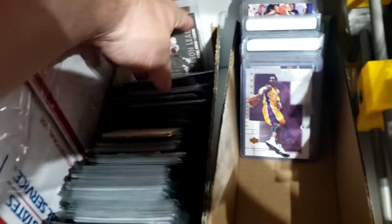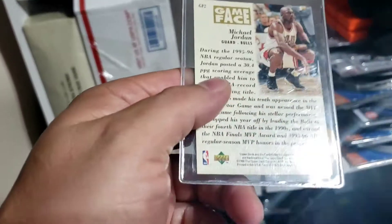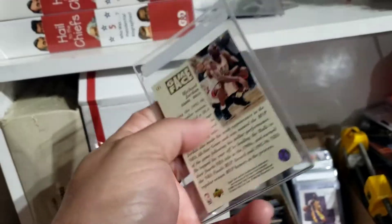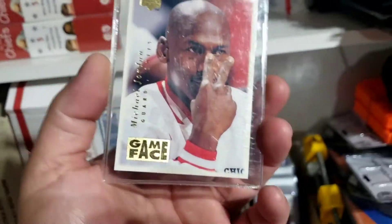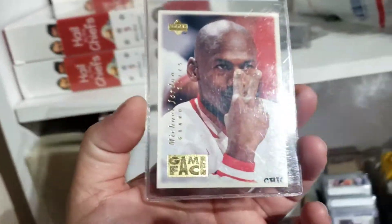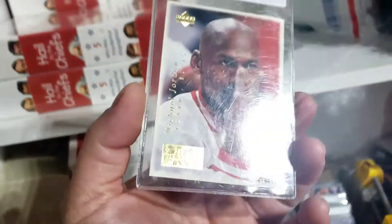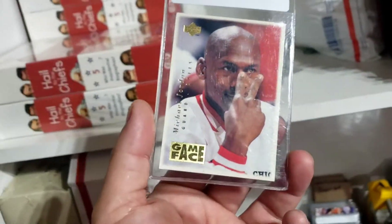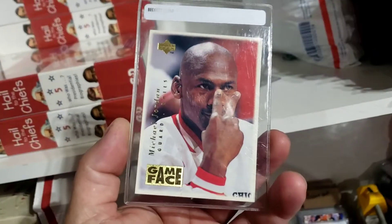The next one that sold is another Michael Jordan card. This Michael Jordan Game Face is an insert out of the 1996-97 Collector's Choice. It's not in the greatest of shape — if it was in better shape, it'd probably sell for around $20. But with the damage to the card, I ended up taking an offer. Had it listed for $11.99, took the offer of $10.00. Still, turning a $1.00 investment into a $10.00 sale is really good — after fees and the cost of the card, I'm going to make about $7.50, almost $8.00 profit on this one. It'll ship out on that $0.91 standard envelope. So that's everything that's sold.